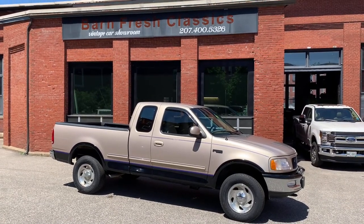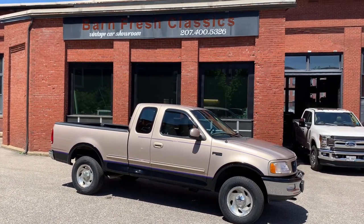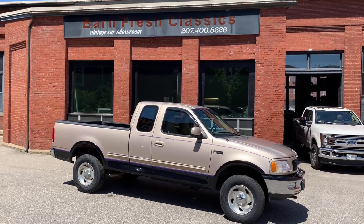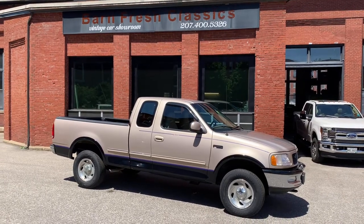What's going on everyone? It's Matthew here at Bar & Fresh Classics in Biddeford, Maine. You can check us out online at barandfreshclassics.com to see all the inventory we have to offer. You can also check us out on Facebook — that's the best way to see our updated inventory as we always do listings there first.